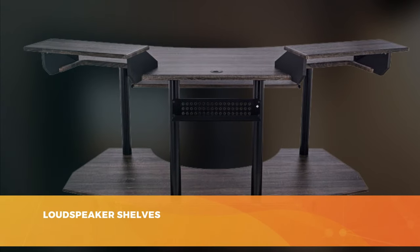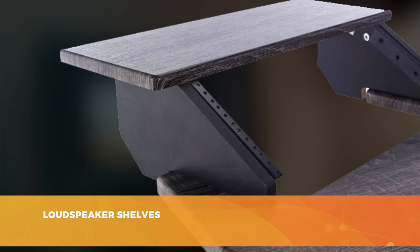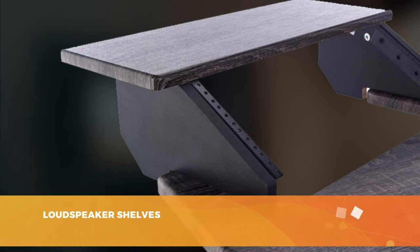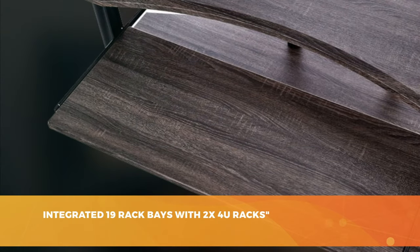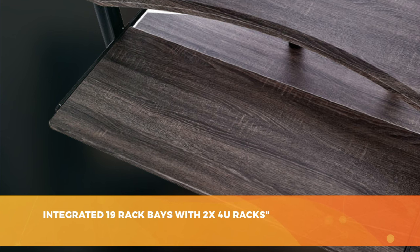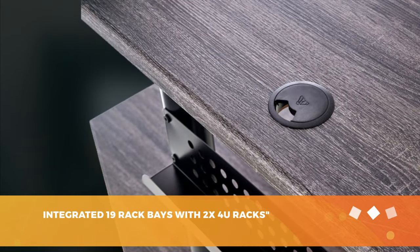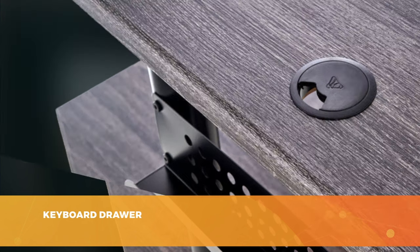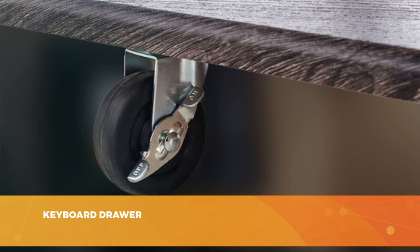The worktop is gigantic: 1.80 meters long and 80 centimeters wide, divided in two. In the front you can set up your keyboard, mouse, mixer, MPC, controller, and so on. The back is for your computer screen — an advantage over the previous two desks because the screen is not raised, which will spare you neck pain. You'll also find a piano drawer that can accommodate even the largest keyboards, plus a powder-coated metal connecting tube behind the drawer to organize your wiring. The upper space features two shelves on both sides of the desk for monitor speakers, along with four 19-inch racks for additional electronic equipment.